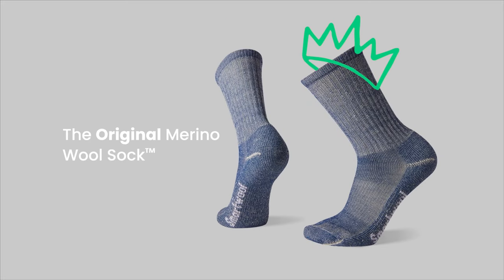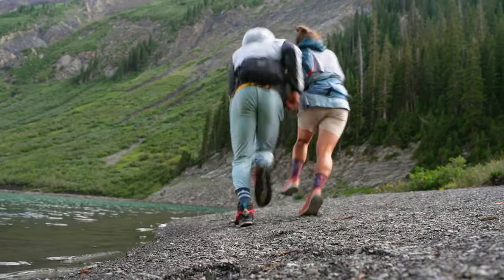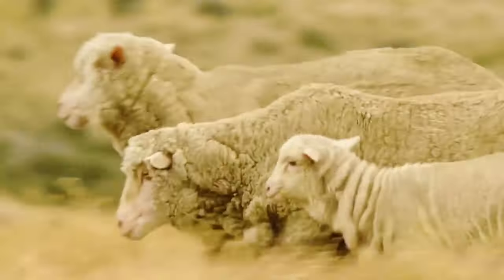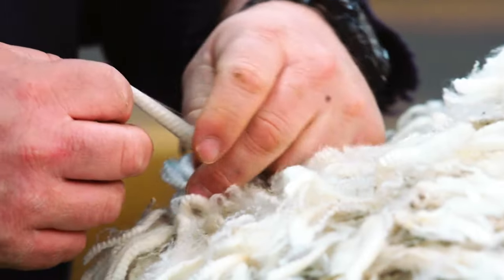The original Merino Wool Sock. If there's one thing SmartWool's known for, it's this. These puppies, or kids, are constructed with the world's finest Merino wool.